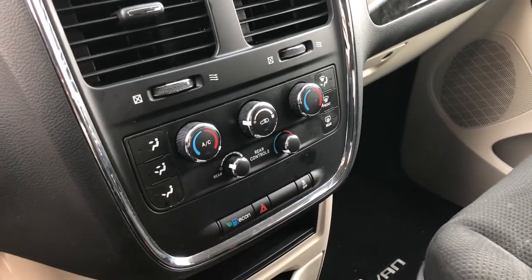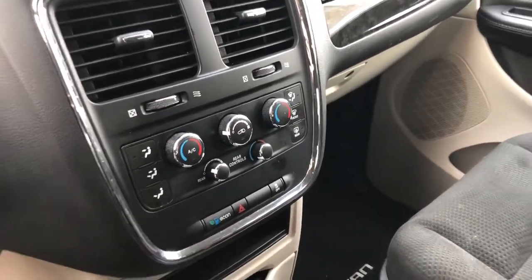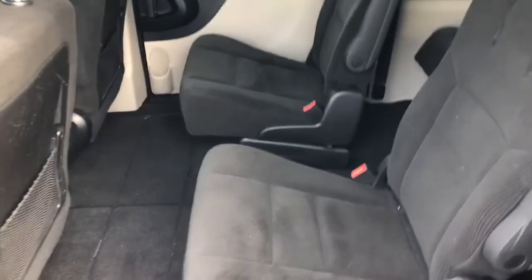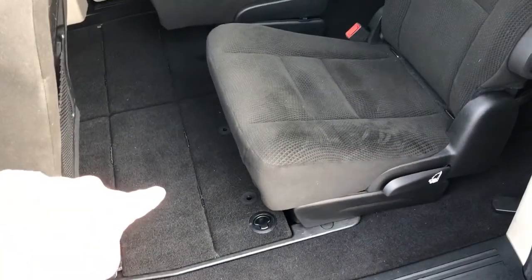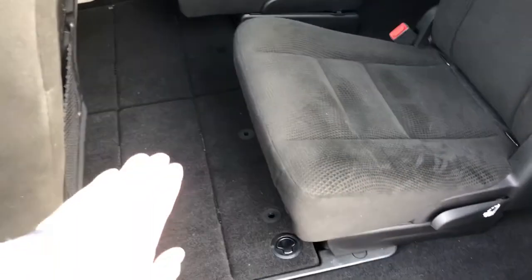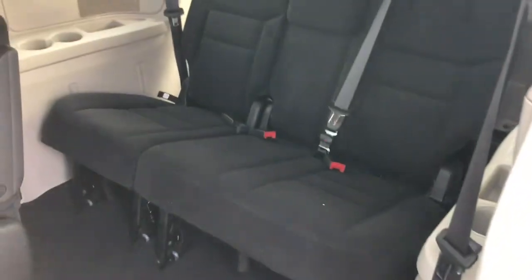You've got tri-zone climate control, so the driver, passenger, and rear can all have different heat and air conditioning settings. The stow-n-go seating in the back has seats that fold down flat into the floor. When the seats are up, you have lots of storage you can use under the floor. You've also got side impact and side curtain airbags.